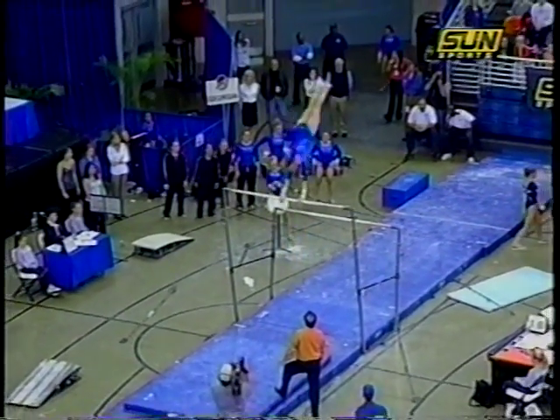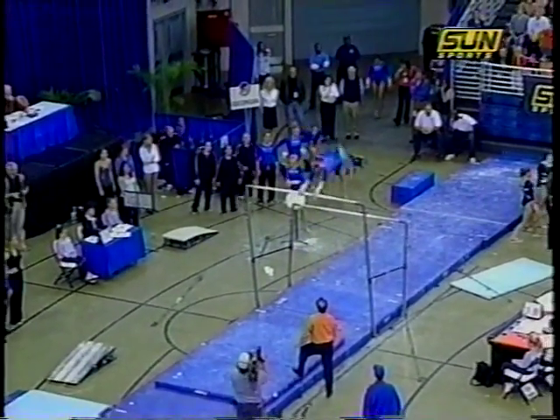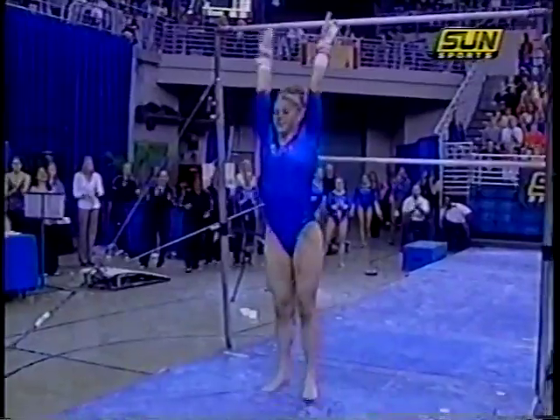Breanne having a little trouble on her form — on pointing her toes on some of her skills. Nice high full twisting double back, just a slight step at the end.